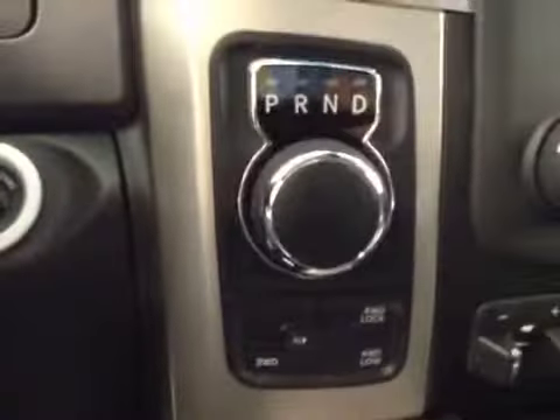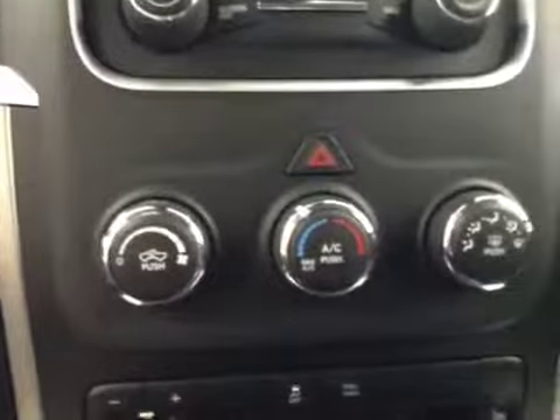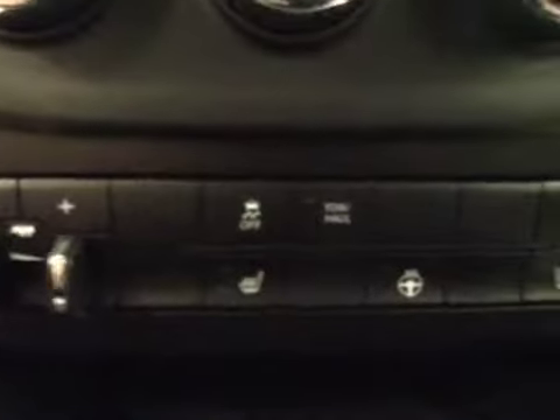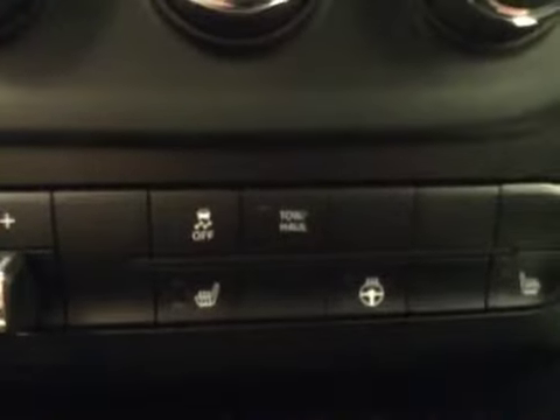4-wheel drive control, climate control, trailer brake, traction control, tow haul option, heated seats, heated steering wheel. Inside color: jet black.